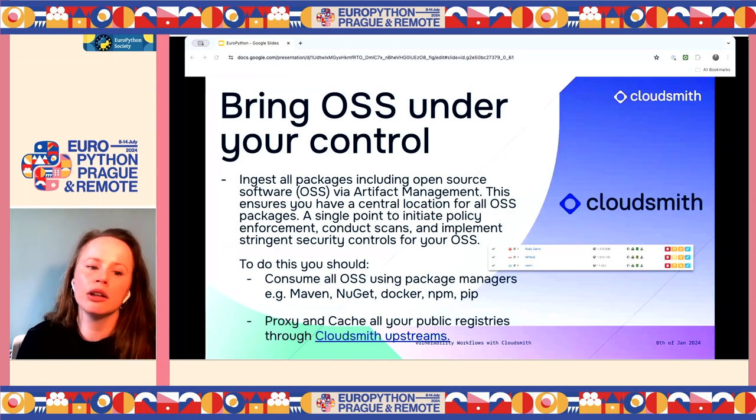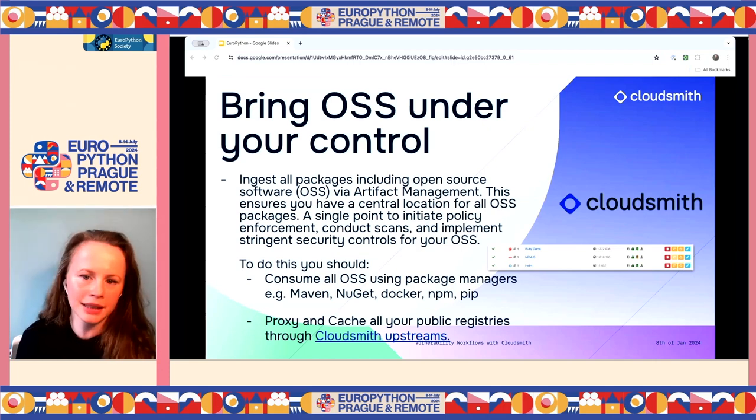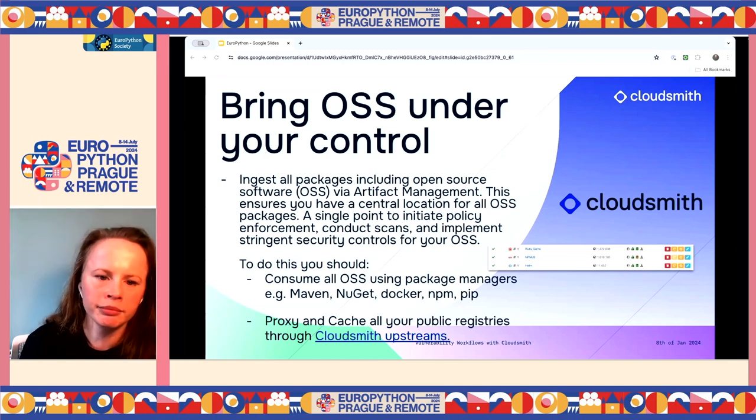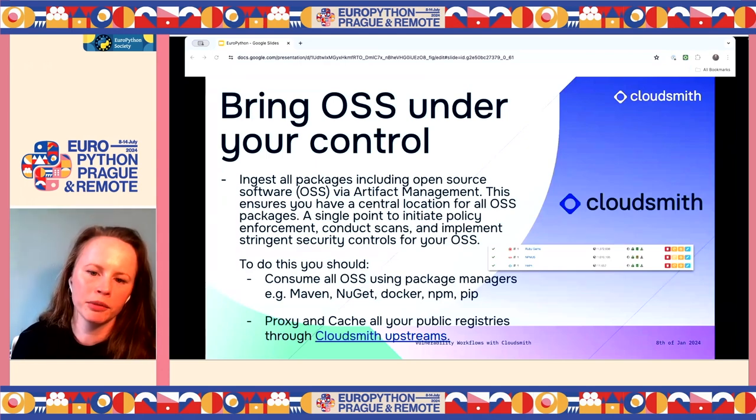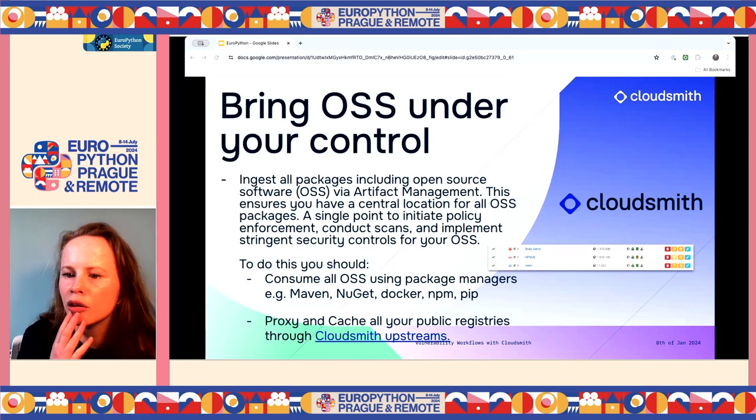Another part of level one is bringing all your open source under your control using artifact management. You're ingesting all packages, including open source, through artifact management — ensuring a central location for open source packages, a single point to initiate policy enforcement, conduct scans, and implement security controls. You do this by using package managers and proxying and caching public repositories through your artifact management rather than going directly to PyPI.